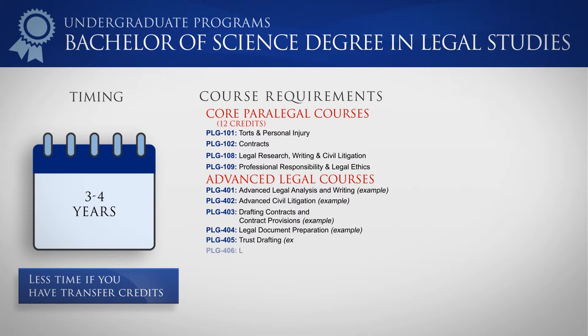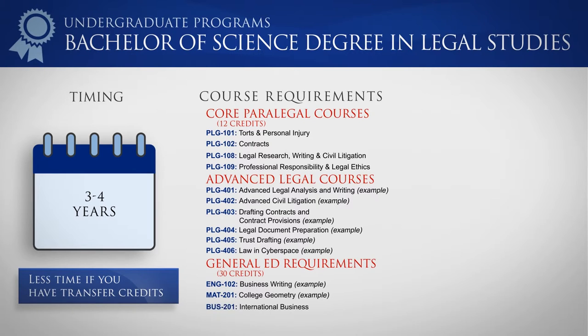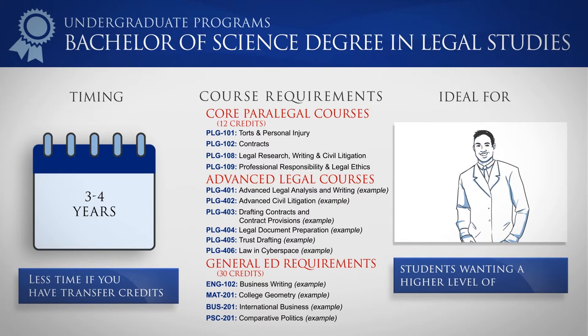The degree includes general education requirements in English, Mathematics, and Natural and Social Science. If you're seeking a higher level of legal training than the certificate or associate's degree provides, this program may be right for you.